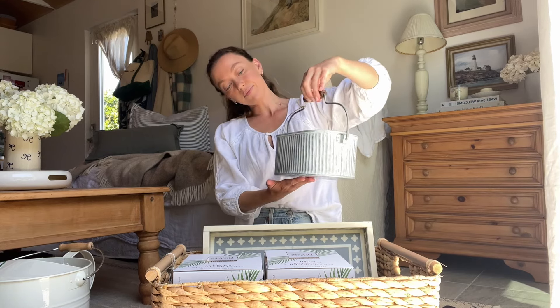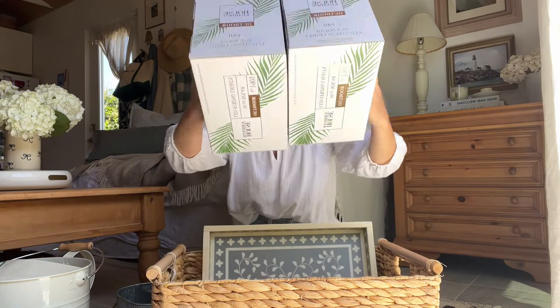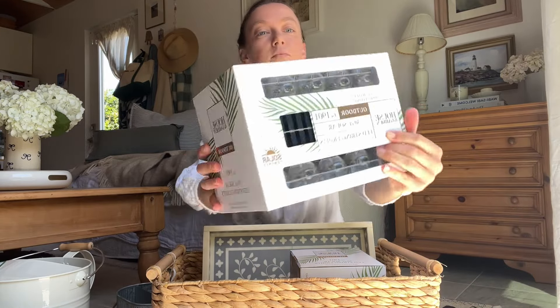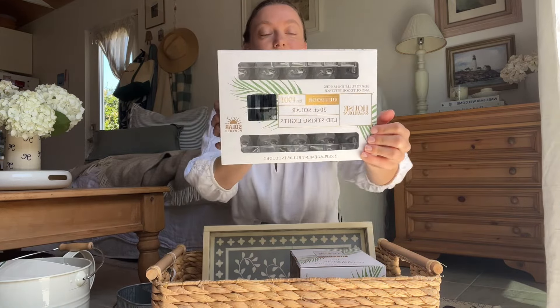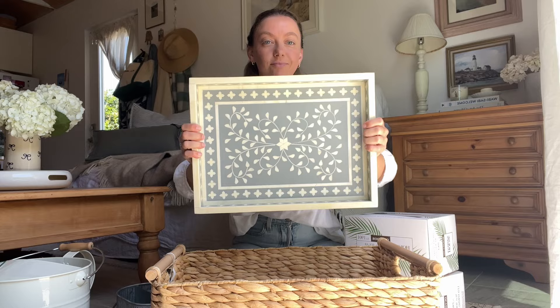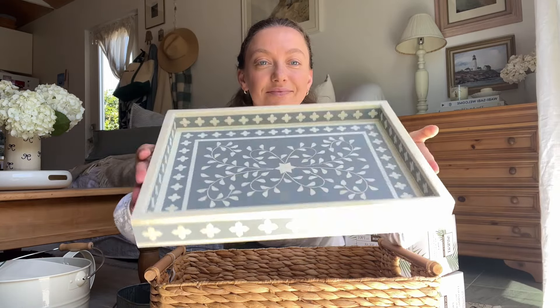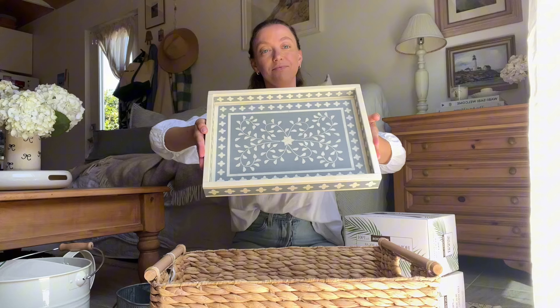Moving on to this little gardening caddy — I thought it would be really fun to put gardening accessories in, which I'll show you later. I got these solar powered outdoor lights thinking I could put them in the garden, but we shall see. I might return these, I'm not sure yet. I already have some on one side of my porch, so I don't know if I want more. I just got them in case.